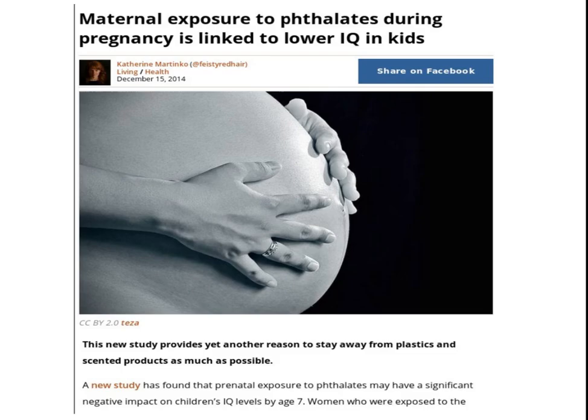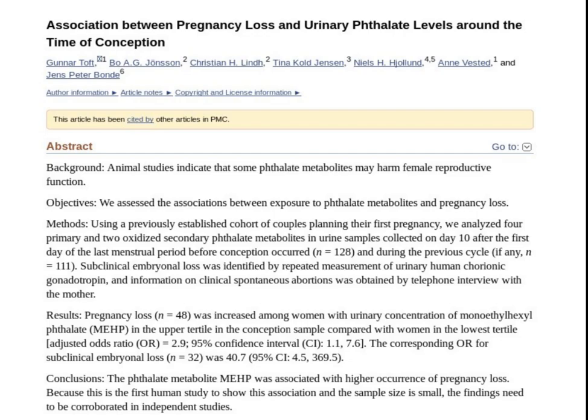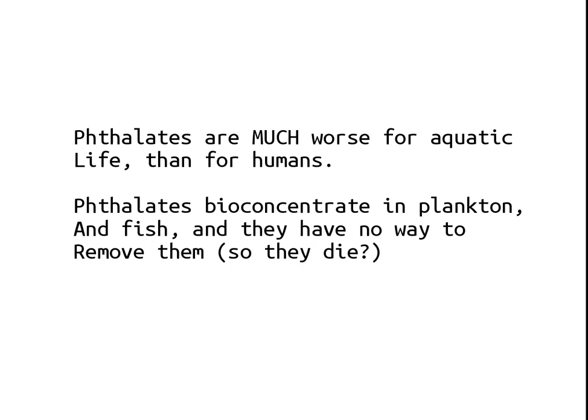Why should you care about phthalates falling from the sky? Maternal exposure to phthalates during pregnancy is linked to lower IQ in kids. You should stay away from plastics and scented products as much as possible because they're loaded with phthalates. There is an association between pregnancy loss or miscarriage and urinary phthalate levels around the time of conception — women with phthalates in their bloodstream are going to miscarry. Vinyl flooring and phthalates are linked to autism in a new study. It's just a broad spectrum of illness and hormone disruption.